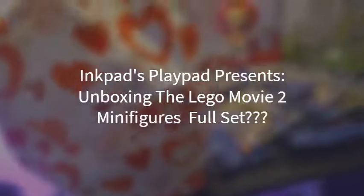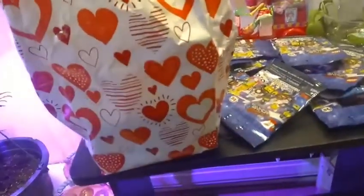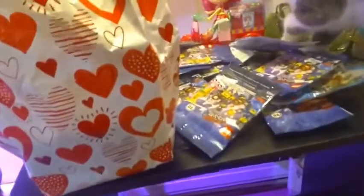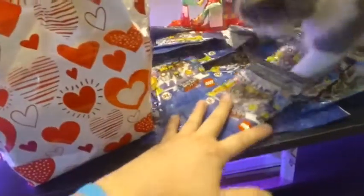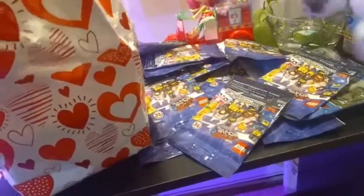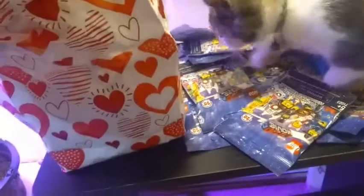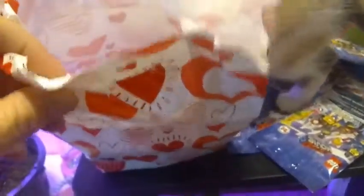Hey everybody, I'm back with another super mega unboxing. Let me start by explaining how this all started. Anyone who watches this channel may know I'm into LEGO — me and my fiancé are into LEGO, but he's more into it than I am. I'm more into the minifigures. I really enjoyed the LEGO Movie. The LEGO Movie 2 just came out last Friday, and my nephew helped pick out a Valentine's Day bag for me that included a minifigure from the series.